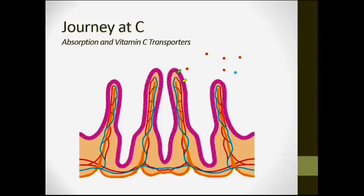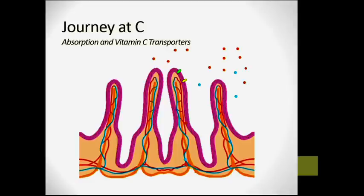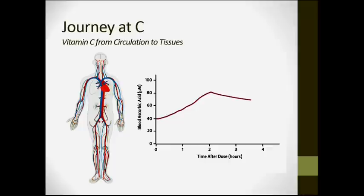Vitamin C accumulates through the cells and into the bloodstream. If you take too much at one time, the transporters get swamped out, so there is a maximal absorption rate. The vitamin C that isn't absorbed passes to the large intestine and exits the body. There is a limit to vitamin C absorption, and uptake depends on the concentration taken.